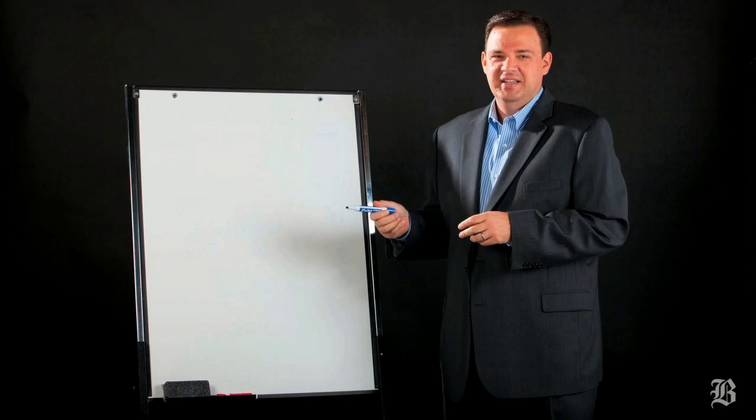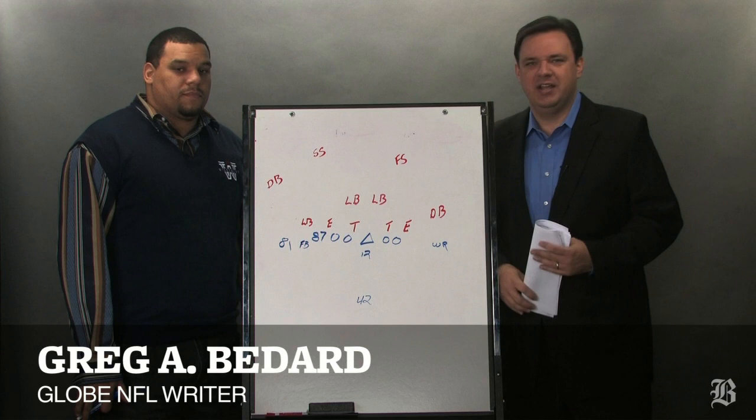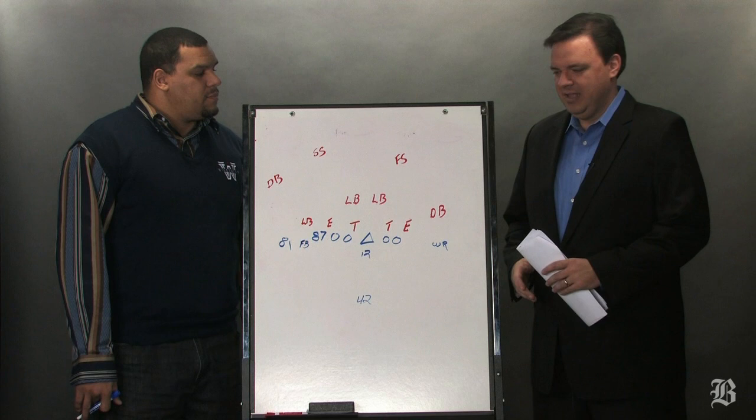Blue! 42! Hut! Hut! Everybody, I'm Greg Bedard, the NFL writer at the Boston Globe, here joined by former Patriots tight end Jermaine Wiggins. And we are going inside the Patriots playbook with a look at an offensive play from Sunday's victory over the Buffalo Bills.